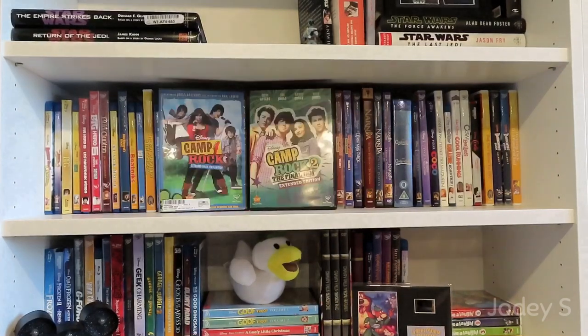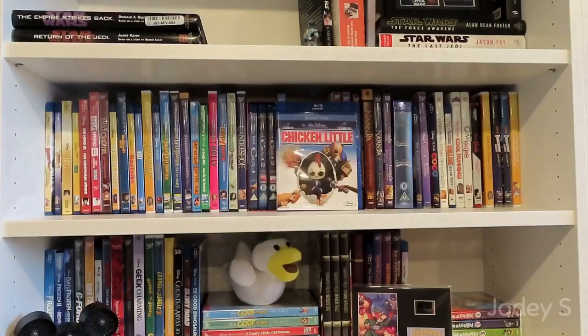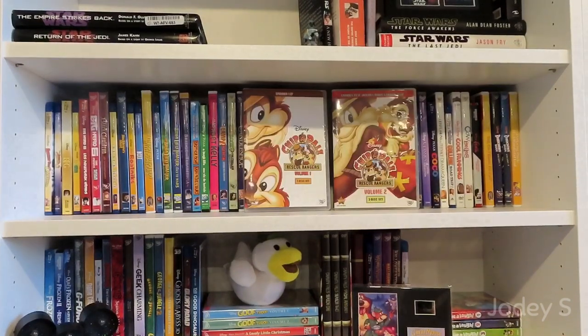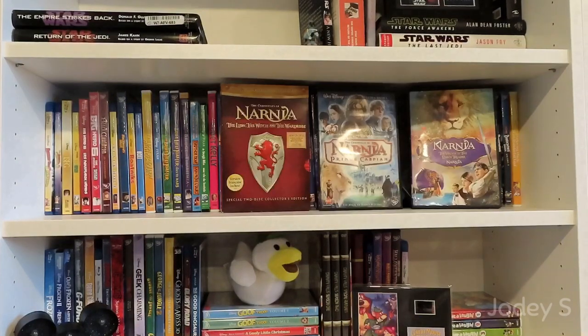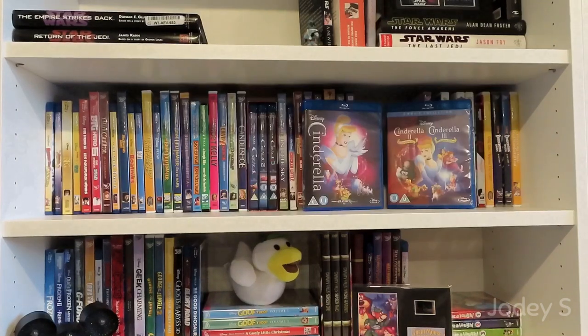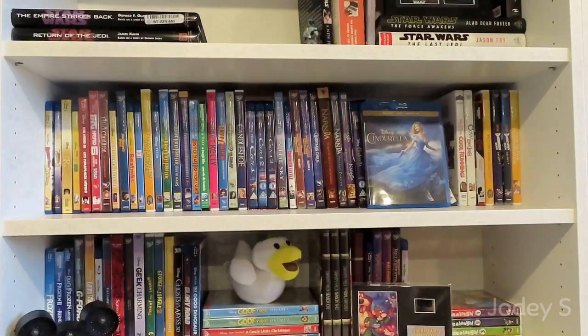Cadet Kelly. Camp Rock and Camp Rock 2: The Final Jam. Candleshoe. Cars, Cars 2, and Cars 3. Castle in the Sky. Chicken Little. Volume 1 and Volume 2 of Chip 'n Dale Rescue Rangers. A Christmas Carol. The Chronicles of Narnia: The Lion, the Witch, and the Wardrobe; Prince Caspian; and The Voyage of the Dawn Treader. Cinderella and a combo pack of Cinderella 2: Dreams Come True and Cinderella 3: A Twist in Time. The live-action Cinderella.